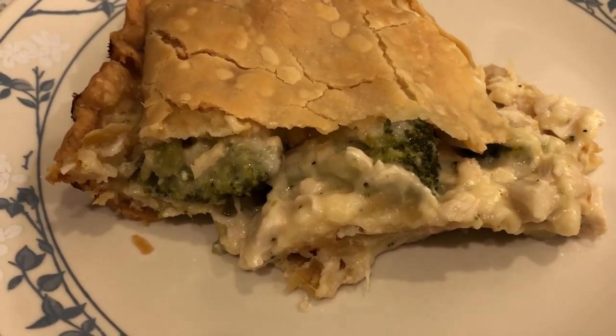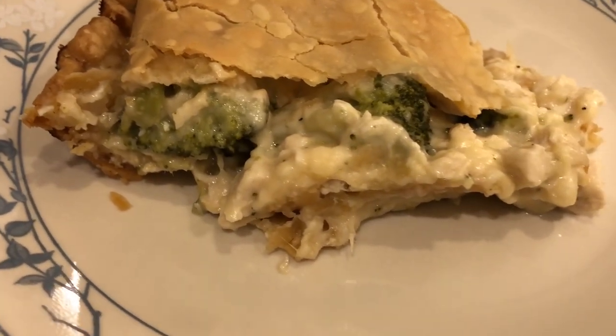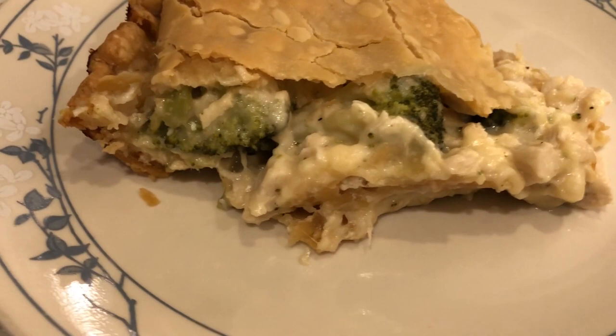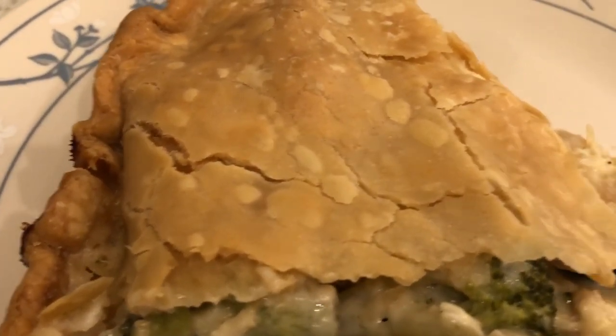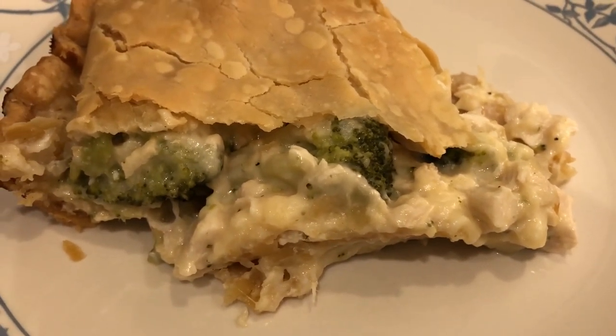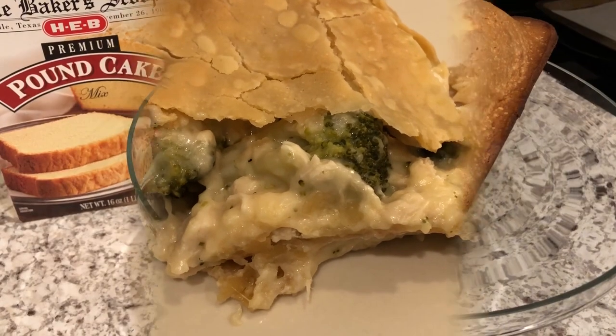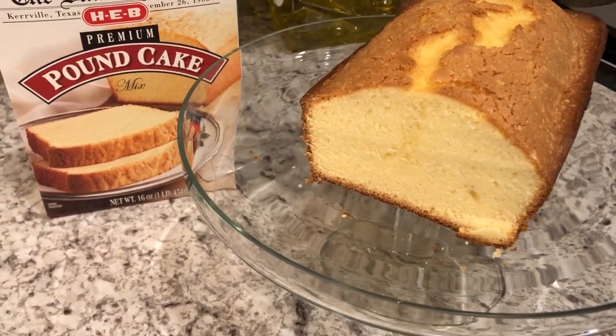Here is the chicken alfredo pot pie - it cooled off enough for me to cut it. Here it is on the plate. I just love this crust. As I said, it is cold here today, so this is what we are having for dinner tonight.